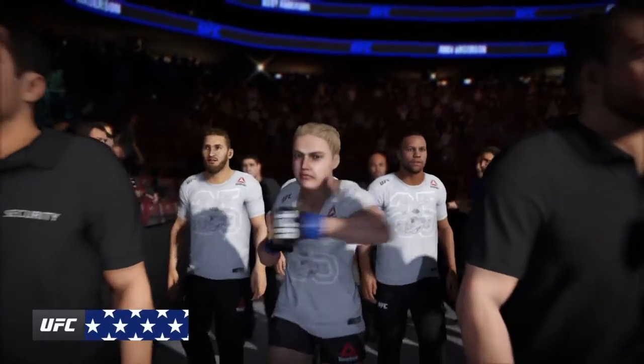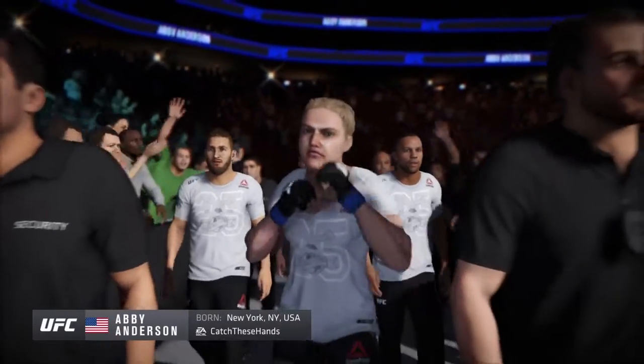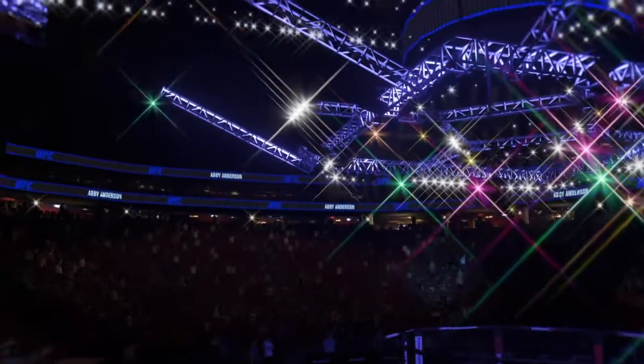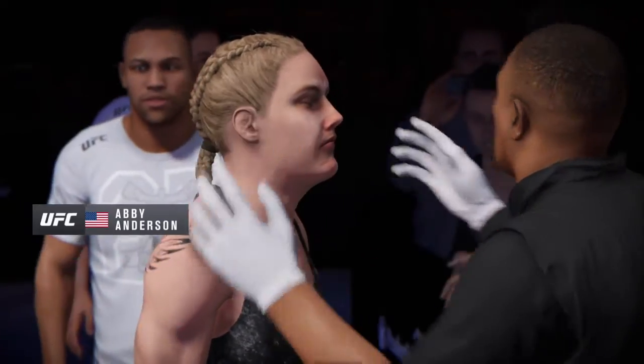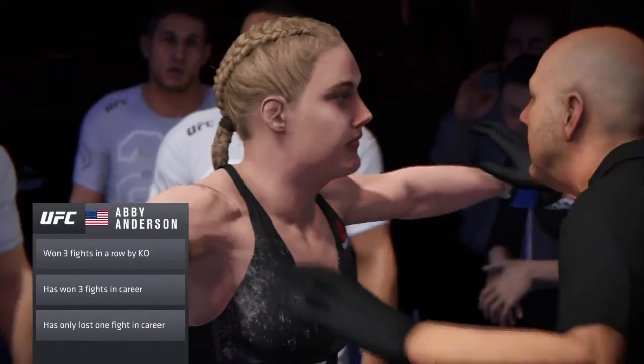Well, when you watch film on her, hard to see anything in terms of weaknesses. She is a true mixed martial artist, plus skills in all areas. Really not going to jump off the page in any one discipline, but she has proven to be a handful for just about anybody and just about everywhere the fight goes. With her skill set, she is comfortable anywhere inside that octagon.